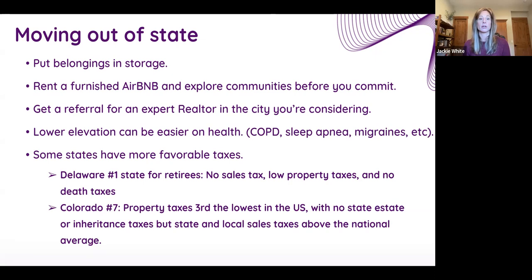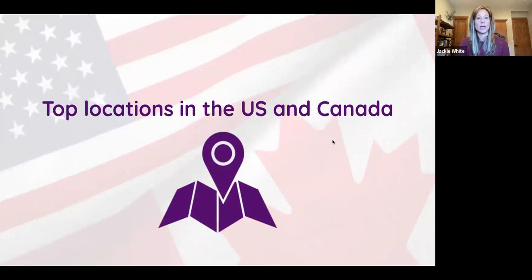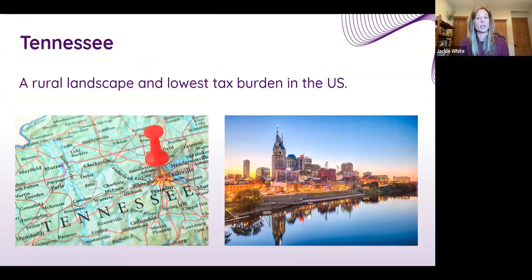Lower elevation can be easier on some people's health. There are also tax benefits to certain states: a Kiplinger study ranks Delaware number one — no sales tax, low property taxes, no death taxes. Colorado ranks seventh, with property taxes that are third-lowest in the U.S. and no state estate or inheritance taxes, though local sales taxes are higher than average. Tennessee is really growing — Nashville offers live music, beautiful rolling hills and rural landscape similar to parts of Colorado, with a low tax burden.